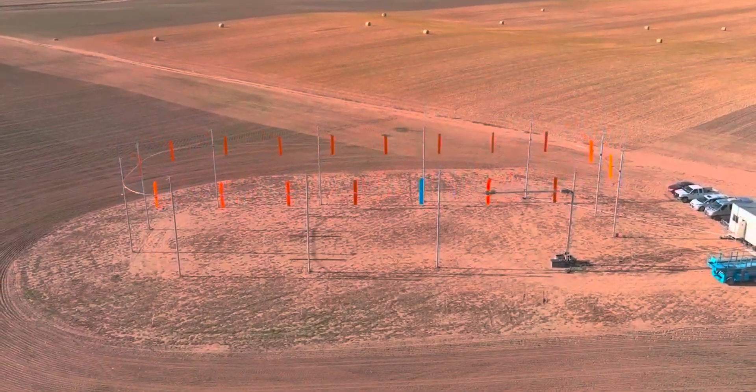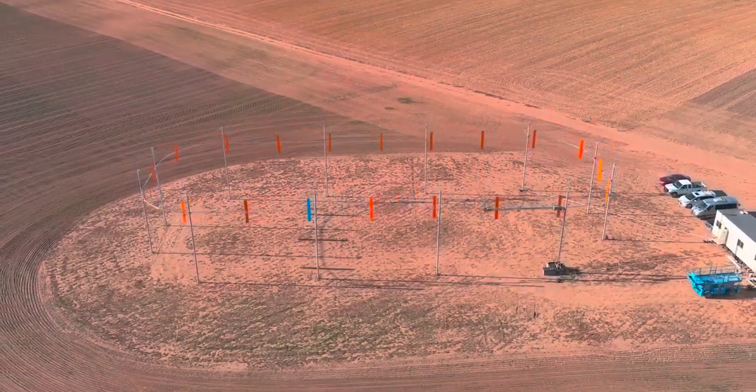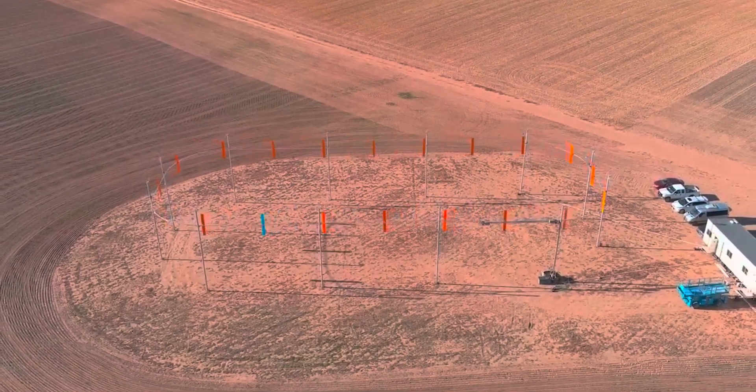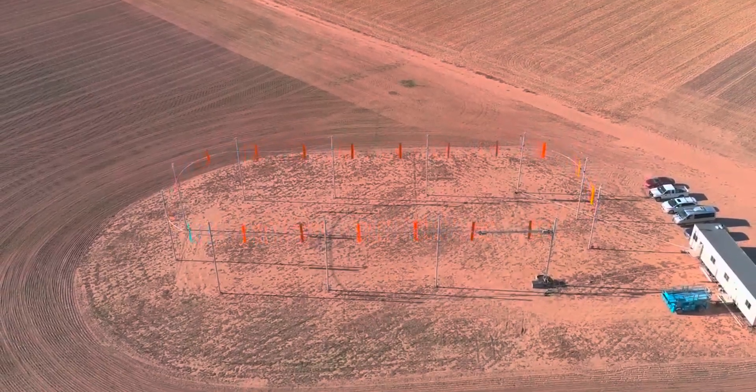An exceptionally odd clean energy project backed by Bill Gates has broken ground near Rock River, Wyoming, where a wind turbine that turns convention on its head will get a chance to prove its remarkable claim: wind power at one-third of the cost.